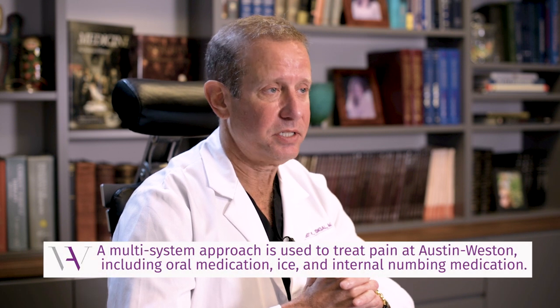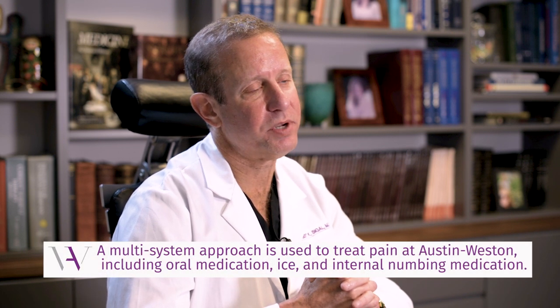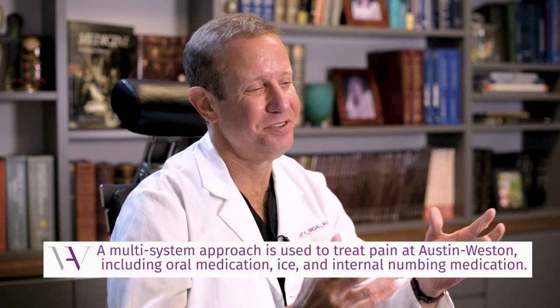First, we have a pain protocol where we use anti-inflammatories before surgery — not just Celebrex, but also gabapentin, something to modify nerve conduction. That really helps because if you can stop inflammation, you stop a lot of pain. Ice afterwards is really useful as well.